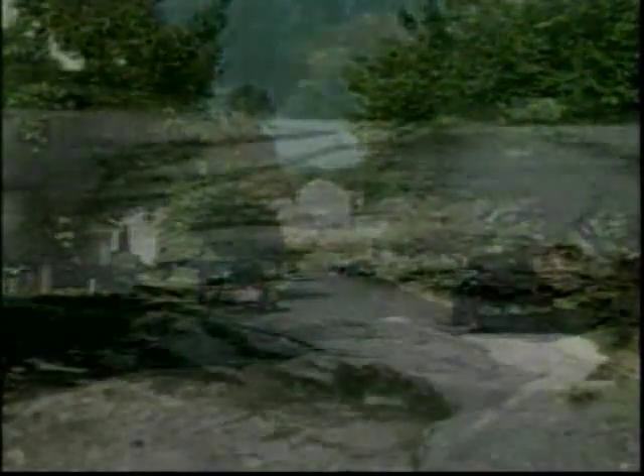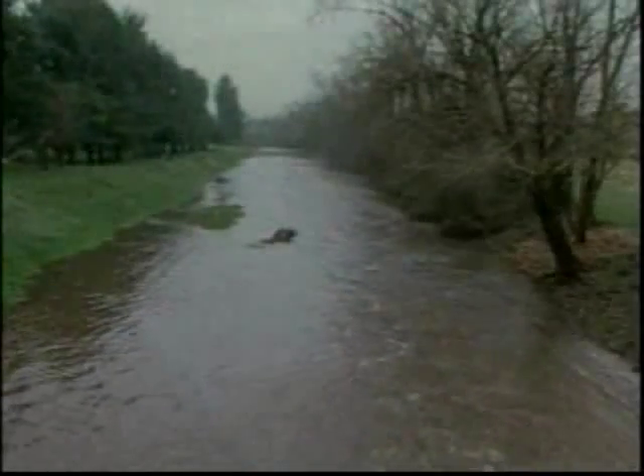Generally, more development in an area means more runoff, higher flow velocities, and increases in pollution. Because vegetation is removed and impervious areas like rooftops and parking lots are added, rainwater can no longer infiltrate the ground and is forced to flow over impervious surfaces, picking up velocity and pollutants. Pollutants like oils and sediment accumulate on impervious surfaces between rainstorms and, when washed into local streams, impact aquatic life. Receiving streams are also eroded by high volumes and velocities, and flooding occurs when the natural drainage system is overloaded.